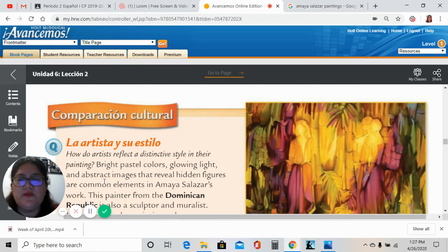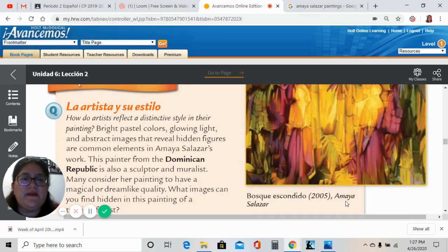Esto viene a ser la parte cultural. Entonces, acuérdense de Amaya Salazar, de la República Dominicana — she's from the Dominican Republic. Y esta pintura se llama Bosque Escondido. This is the name of the painting: the Hidden Forest, and it was painted in 2005.